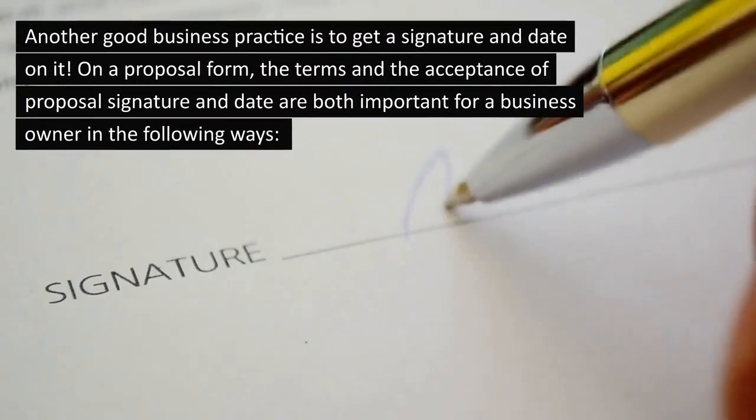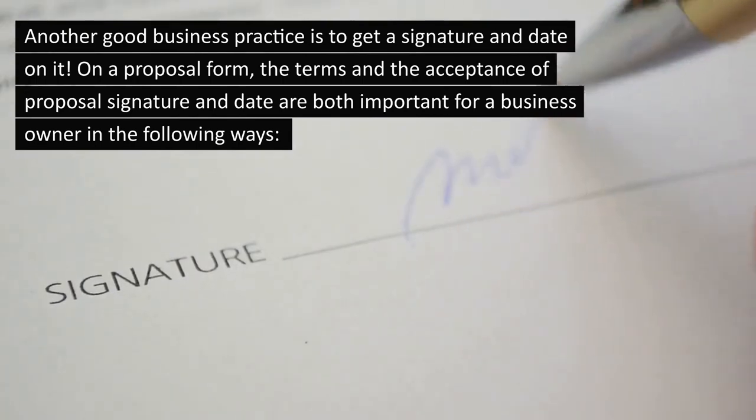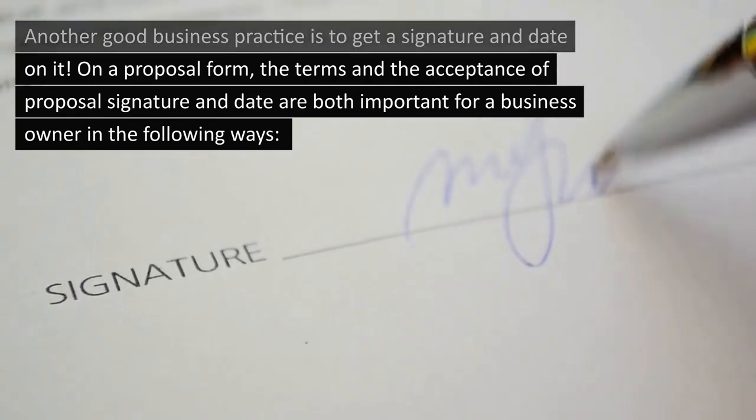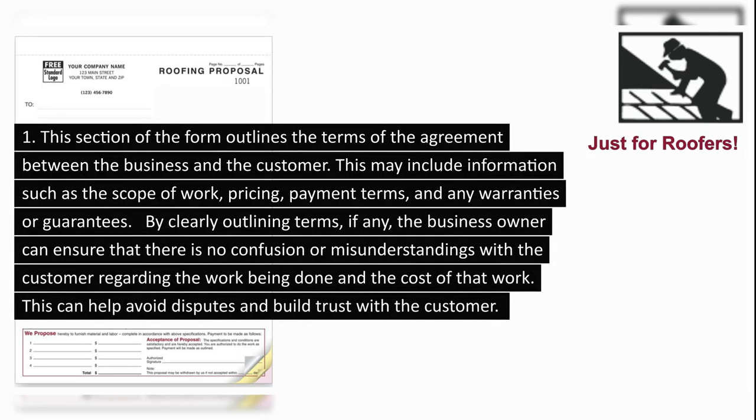Another good business practice is to get a signature and date on it. On a proposal form, the terms and the acceptance of proposal signature and date are both important for a business owner. 1. This section of the form outlines the terms of the agreement between the business and the customer, which may include information such as the scope of work, pricing, payment terms, and any warranties or guarantees. By clearly outlining these terms, the business owner can ensure that there is no confusion or misunderstandings with the customer regarding the work being done and the cost of that work.